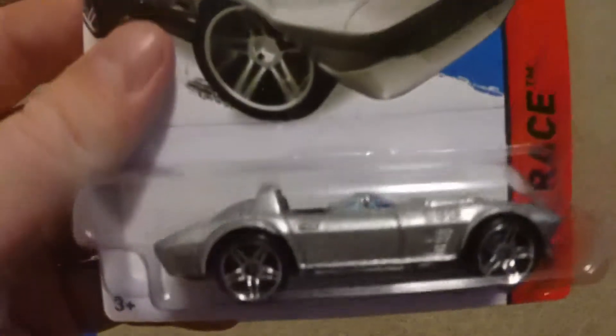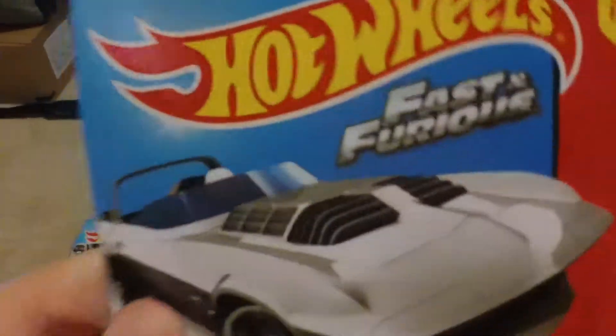Another hard to find car near me is the Fast and Furious Corvette Grand Sport Roadster. I've never seen this before — I went to a store that carries international cases, and this one is pretty hard to find in my area.